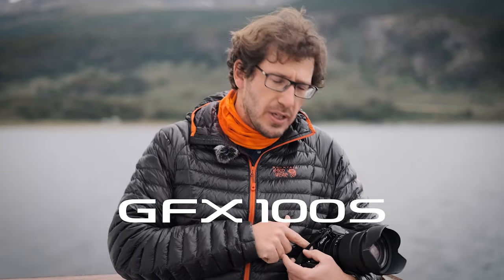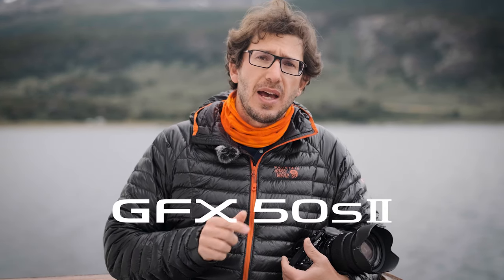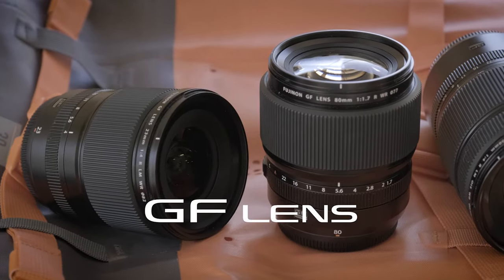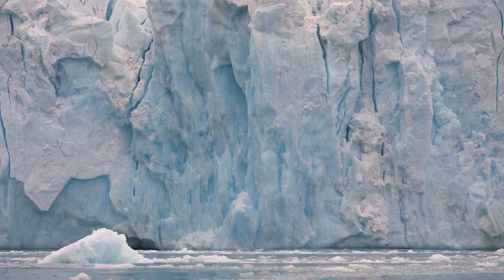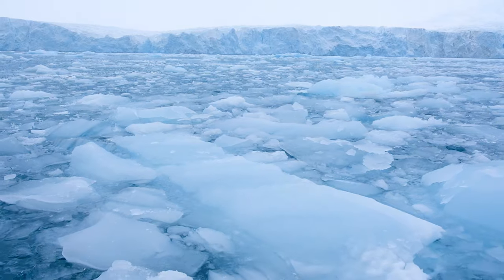For this specific trip I will use two bodies, a GFX100S and GFX50S2, three primes and three zoom lenses. Normally for this kind of photography in extreme conditions I will use my day-to-day workhorse, which is the X series. In this specific expedition I'm challenging the GFX system to see if it can keep up with the demanding and extreme conditions of work.